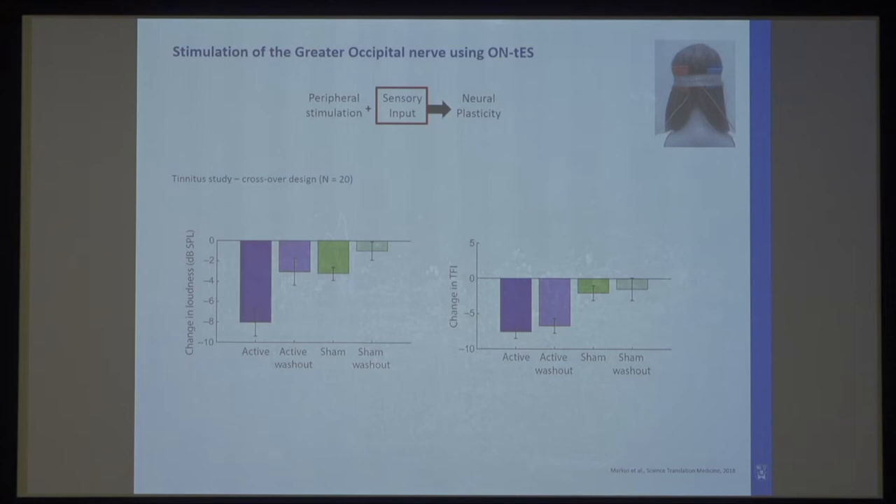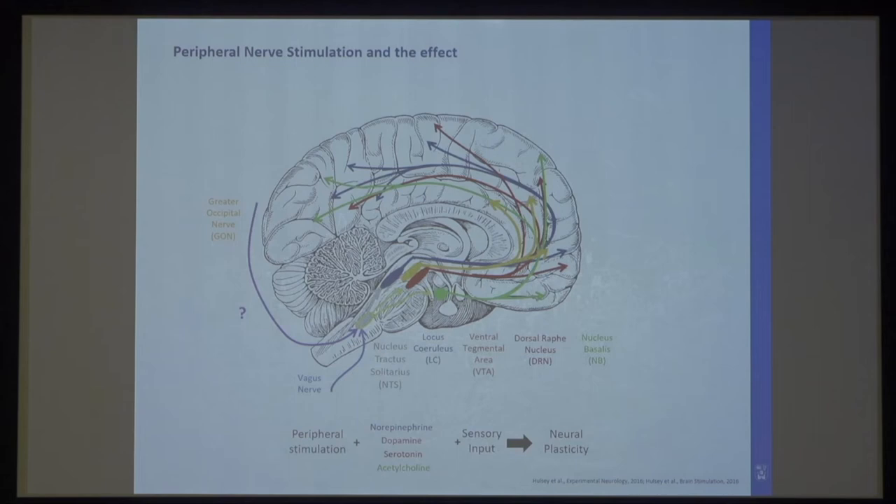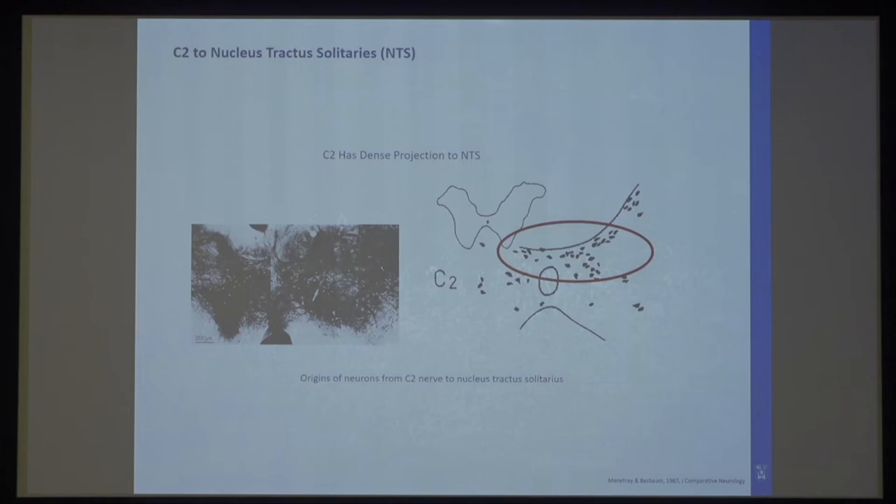A group in Michigan led by Susan Shore did the same thing — stimulating the greater occipital nerve but pairing it with auditory stimuli, similar to what we did for trigeminal and vagus nerve stimulation. They showed in patients with tinnitus, in a small study, that people in the active group had a good suppression of their tinnitus percept. This suggests that more independent of which nerve we're stimulating, we're able to generate similar effects. There's also preliminary evidence suggesting the greater occipital nerve connects to the nucleus tractus solitarius, which then activates these brain nuclei to release neurochemicals.